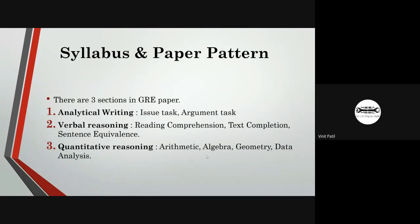The third section is quantitative reasoning, which covers mathematics including arithmetic, algebra, geometry, and data analysis. This section is given 35 minutes and has two sections of 20 questions each.